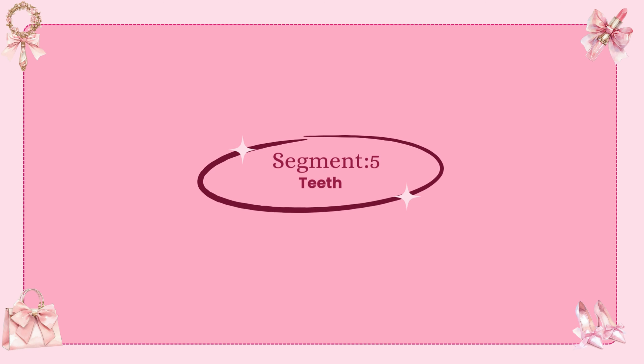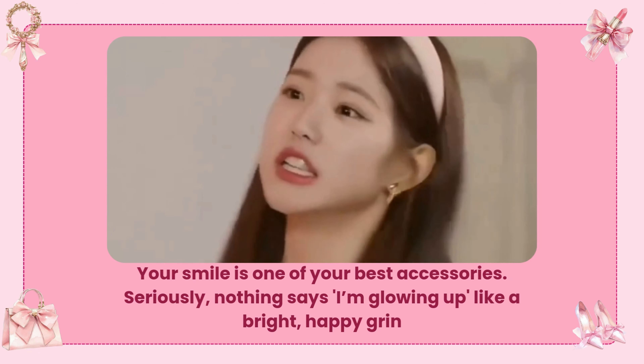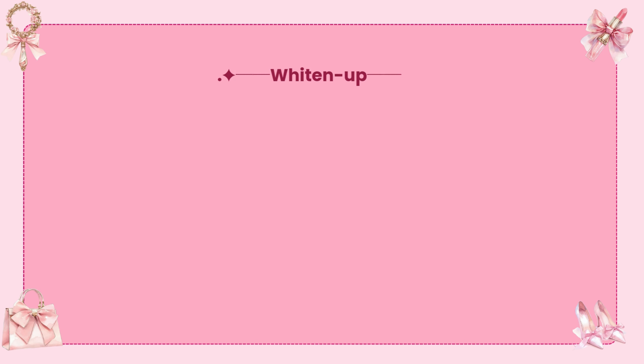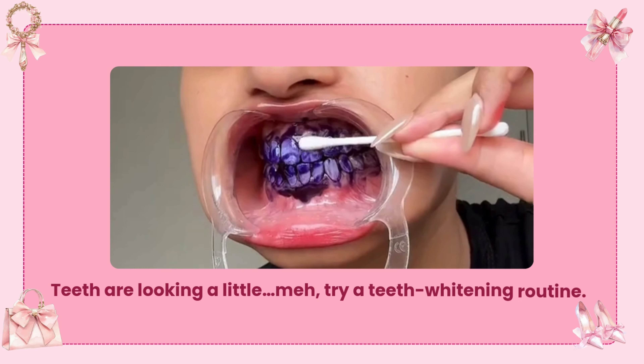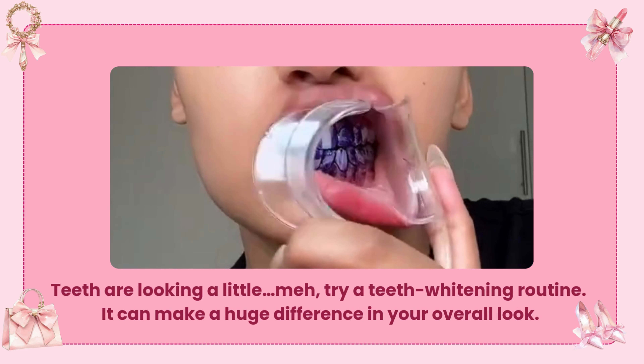Teeth — smile like you mean it. Your smile is one of your best accessories. Nothing says I'm glowing up like a bright, happy grin. If you feel like your teeth are looking a little dull, try a teeth whitening routine — it can make a huge difference in your overall look.